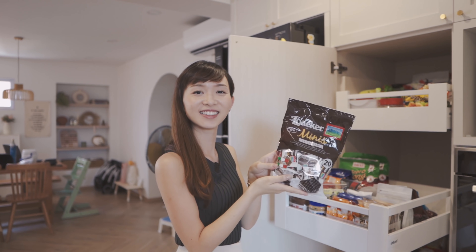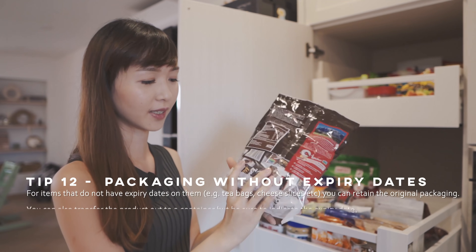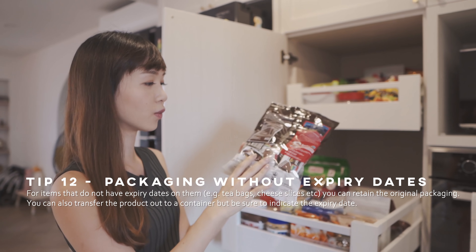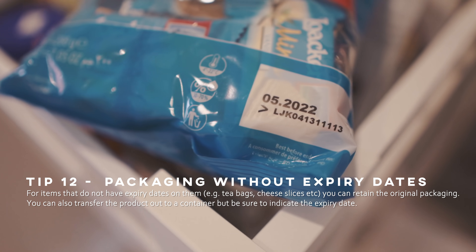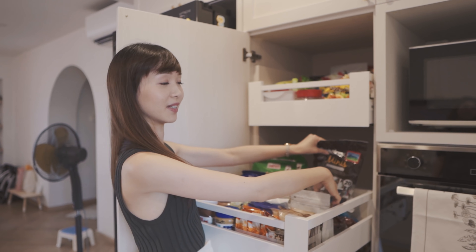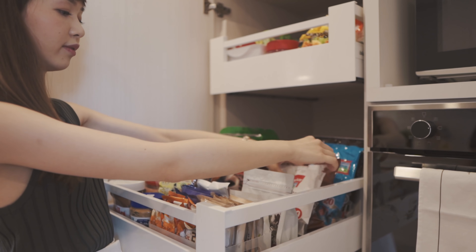For Patrick's favourite snack, the individual items don't have an expiry date on them — it's only on the larger packaging. So if you want, you can leave them in this packaging, or if you put them in a box, you can cut out the expiry date portion and leave it in the box so that you know when it expires. For now, we'll just leave them here and decide later.